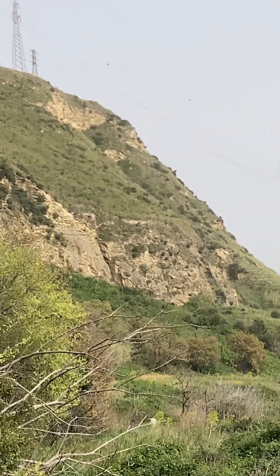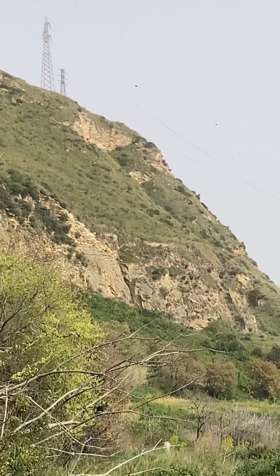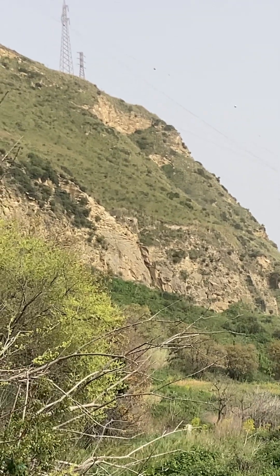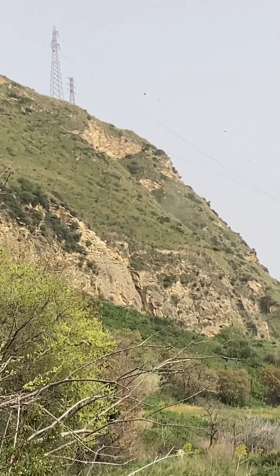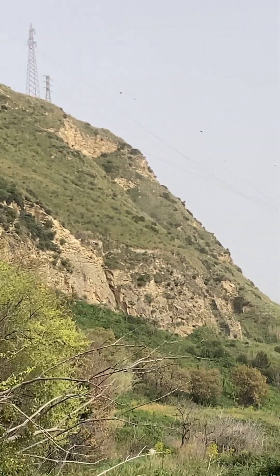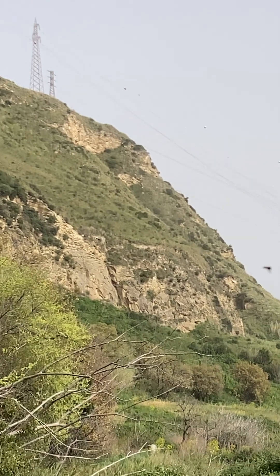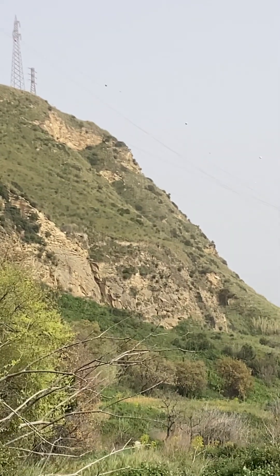Yeah, definitely concerning. One of the bigger quakes we've seen here — not the biggest — but it's the first time I've seen dust or any sort of geologic change. There's some more dust coming up right there. This is the first geologic indication of an earthquake we've seen since we've been here, and we've been living in this area for the past year since the quakes started last year. Very concerning.